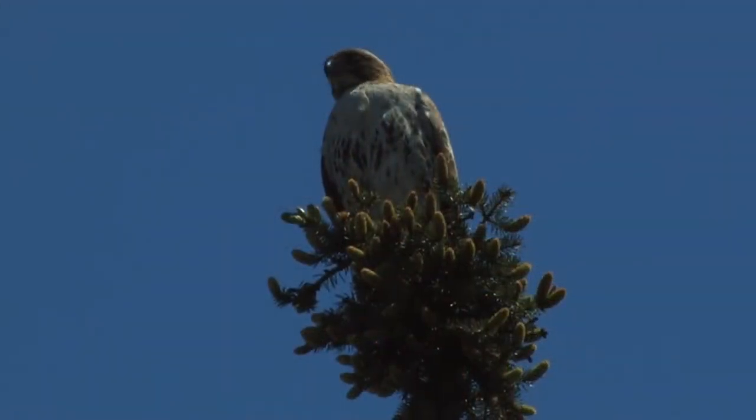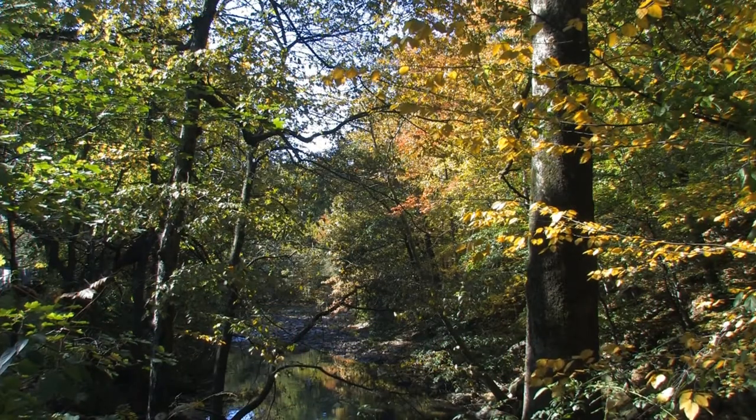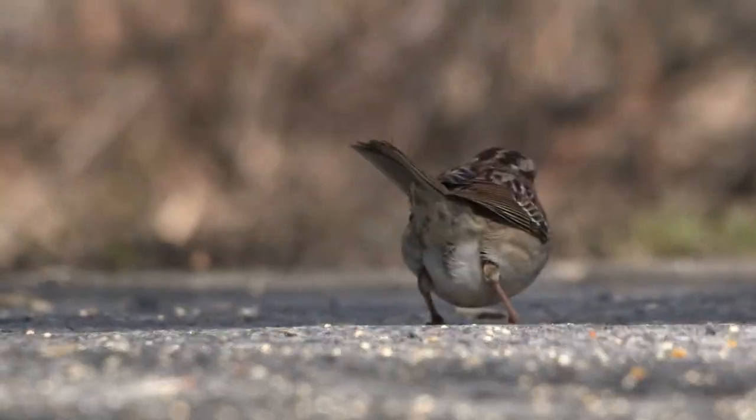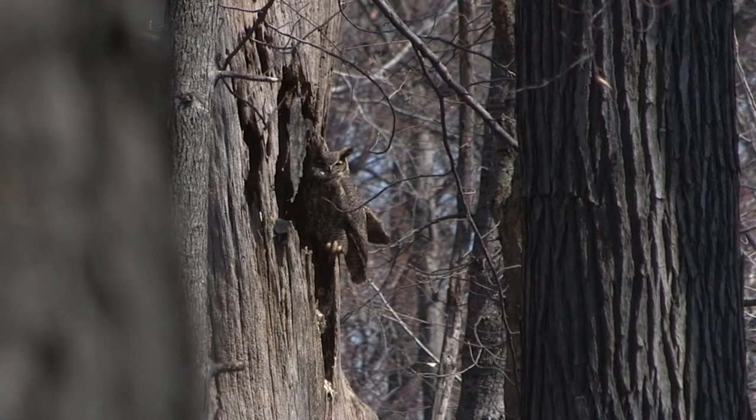My name is Debbie Becker. I work for the New York Botanical Garden. I've been here for 25 years leading bird walks and nature tours. It's an hour and a half on Saturdays. We start at the Reflecting Pond and we cover practically the entire garden — 250 acres looking for seasonal birds and resident birds. My favorite birds are the owls.